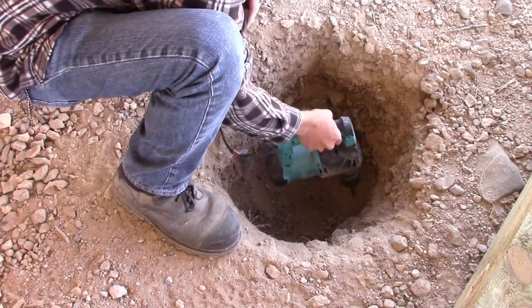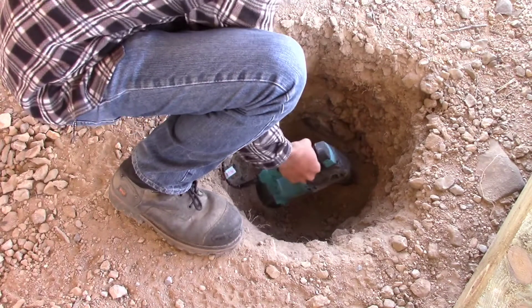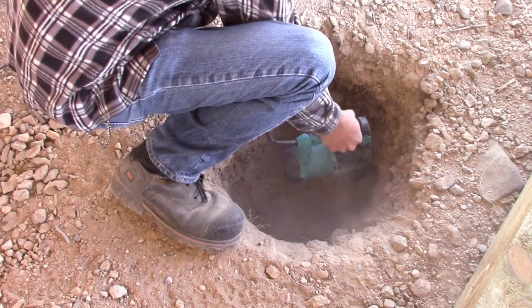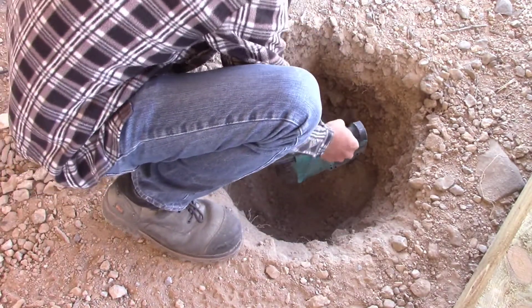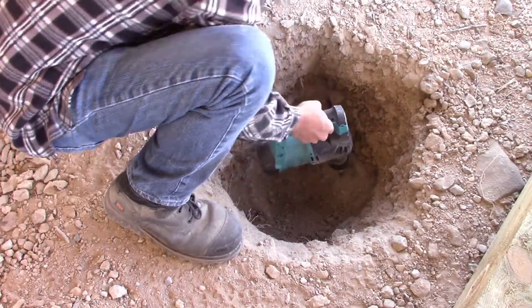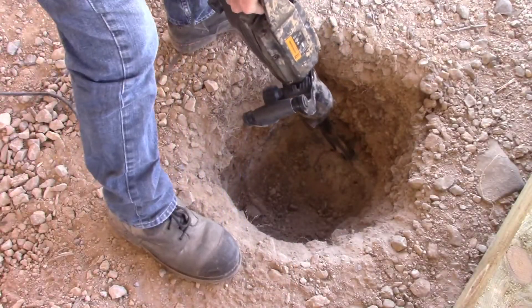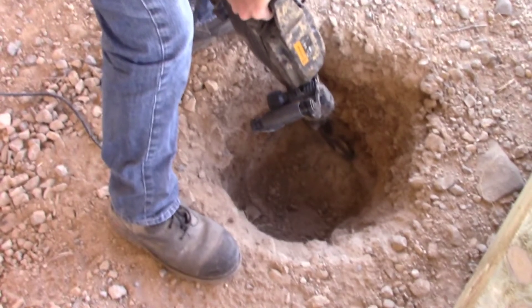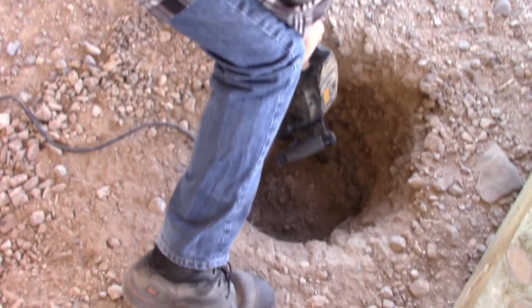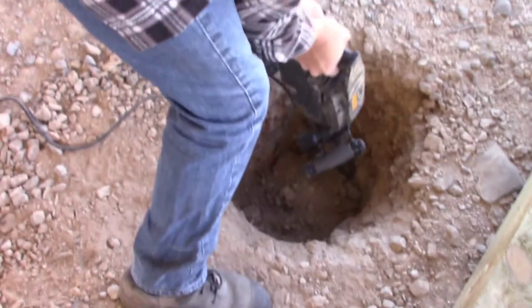We've probably got about another 4 or 5 inches to go and we'll be at 24. There's one solid rock right here, I'm going to try to pop some holes in it and see if I can get it to break off. There we go.